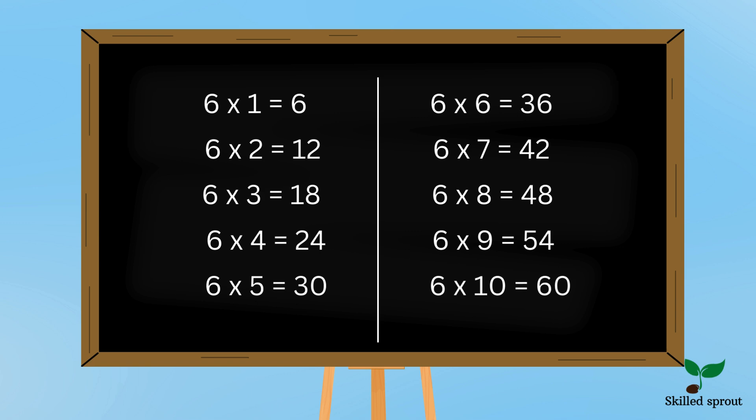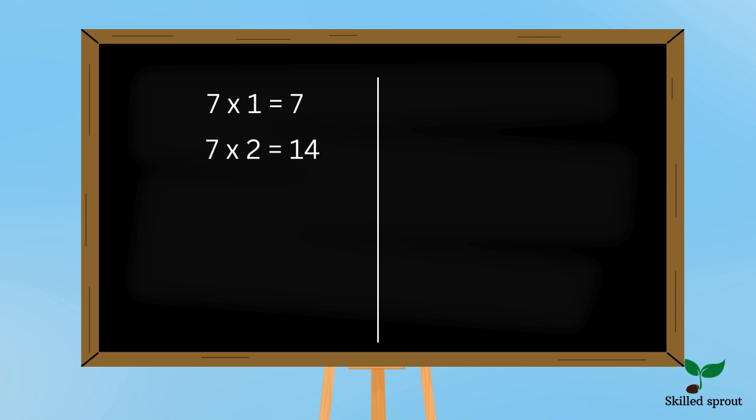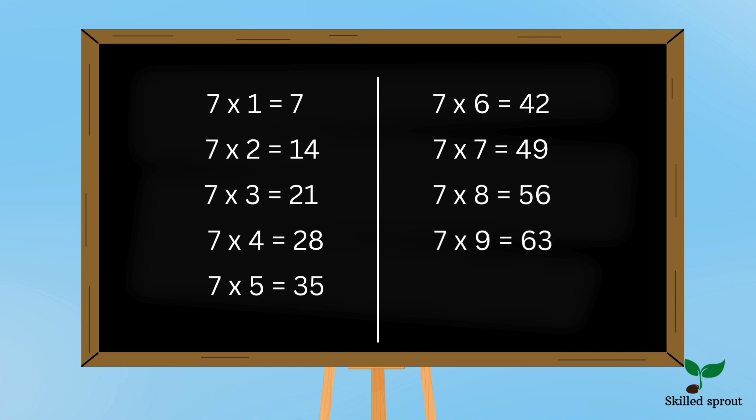Keep studying the tables daily. Let's move on to 7 table. Are you ready? 7 1s are 7, 7 2s are 14, 7 3s are 21, 7 4s are 28, 7 5s are 35, 7 6s are 42, 7 7s are 49, 7 8s are 56, 7 9s are 63, 7 10s are 70.